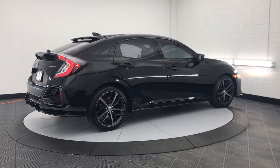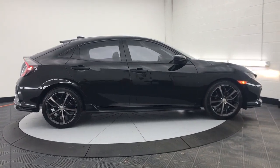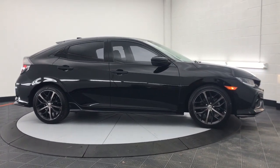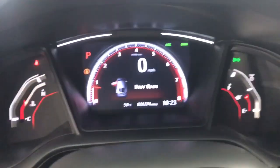Electronic stability control, alarm, aluminum wheels, rear spoiler, traction control, and tire pressure monitoring system. It feels good to be in the sweet spot. The Honda Civic sedan will take you there — take it out for a test drive today.